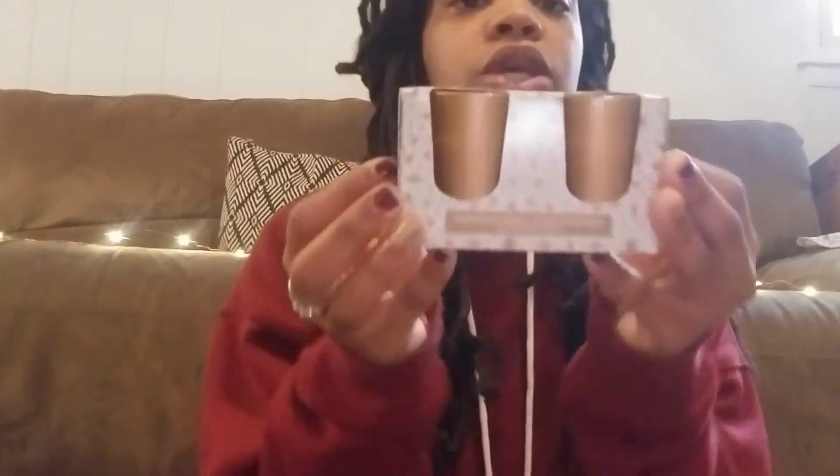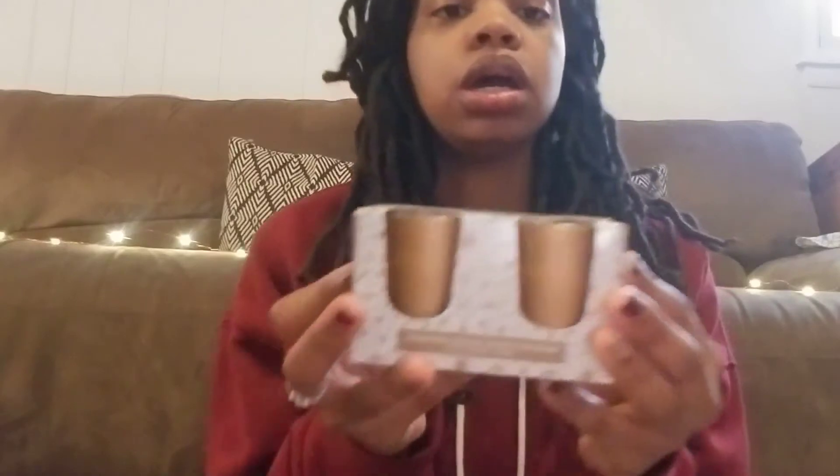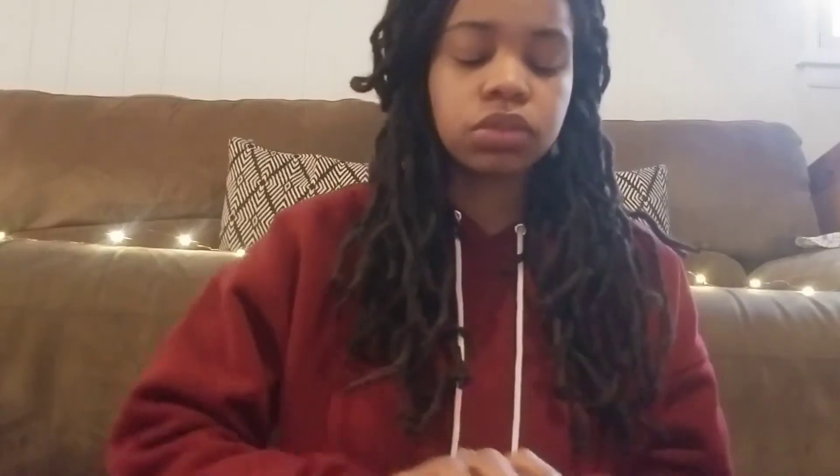I also got these beautiful gold candles. They are unscented — it's a two-pack in gold. They also have red and green, but I got the gold. I love candles, and even though they don't have a scent, that is okay.